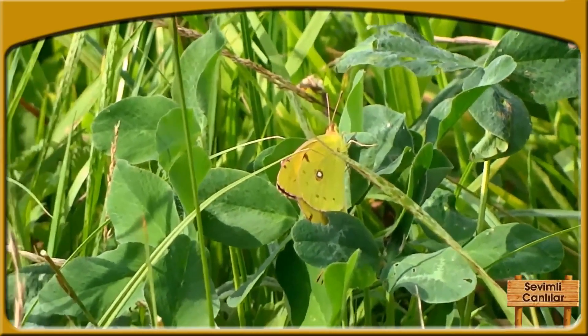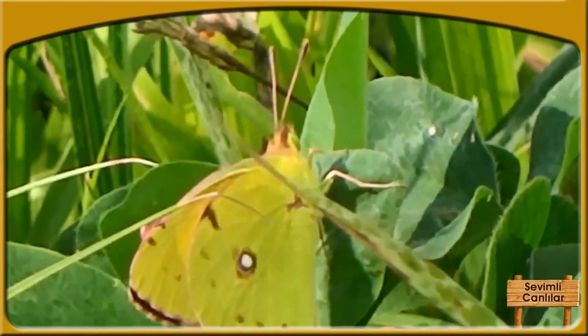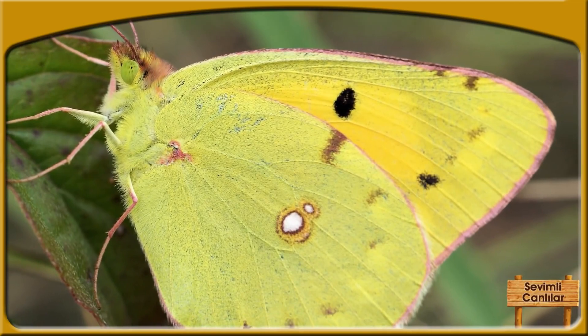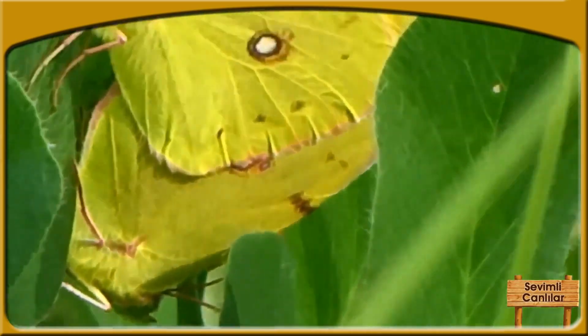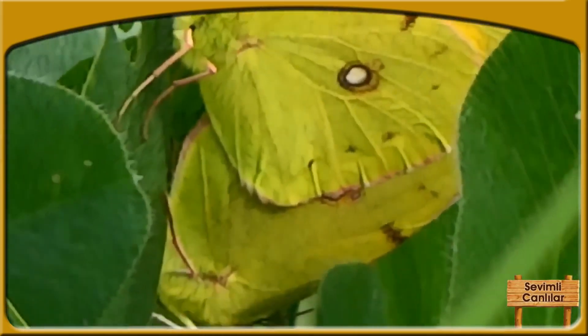Kəpənək kifayət qədər isinib bədən temperaturunu 40 dərəcəyə çatdırdıqda öz ətrafında 90 dərəcə dönür. Beləliklə, günəş şüalarını üfüqi formada alır. Bu hərəkətlə günəş şüalarının isidici təsiri minimuma enir. Həmçinin kəpənəyin bədən temperaturu da enməyə başlayır.